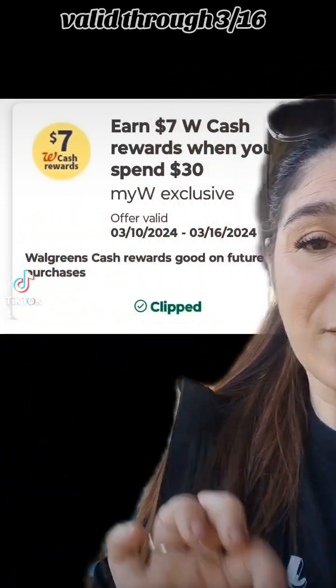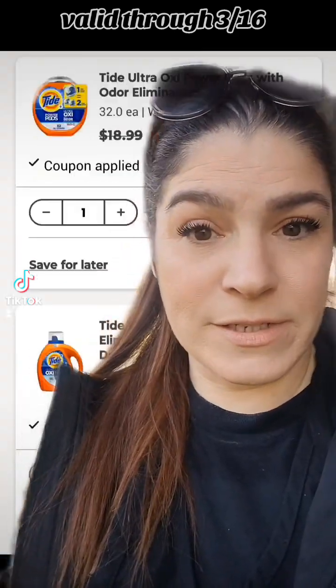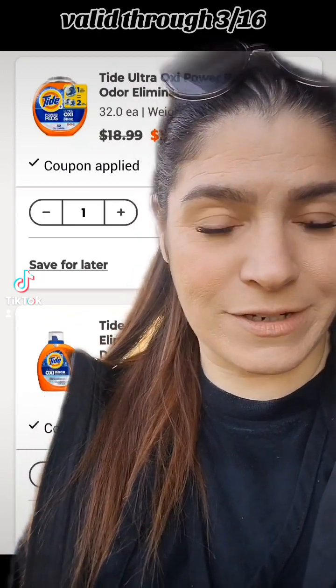Option number one: clip your Spend Booster. I've got the 'Earn $7 Walgreens Cash when you spend $30 or more' booster.